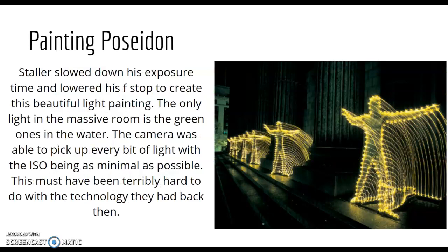Painting Poseidon: he slowed down his exposure time and lowered his f-stop to create a beautiful light painting. The only light source in this massive room is Poseidon pointing off to the right. His ISO had to have been as low as possible to capture all the light on every single one of these Poseidon water fixtures that appear frozen in time, though they're obviously moving — otherwise the lines wouldn't be as straight and precise as they look.